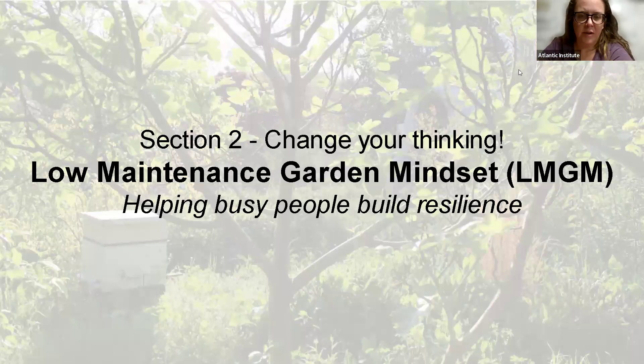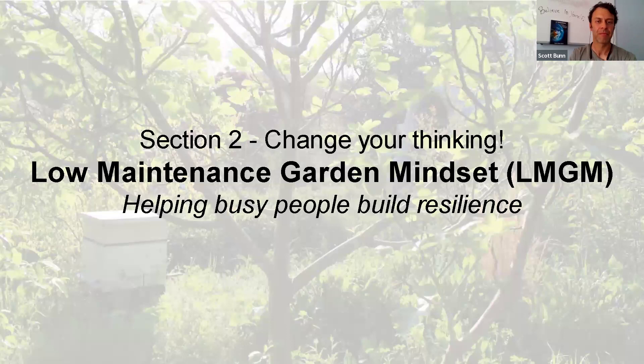The backdrop of this picture right here is a swale that runs — I'm actually standing right in the middle of the swale looking out. All these trees have grown so rapidly because of the utilization of water. That's actually the next thing: low-maintenance garden mindset, section two. And in that picture, there's a beehive. In this section, we're talking about changing the way you think about things.